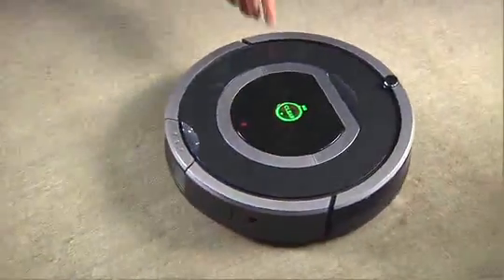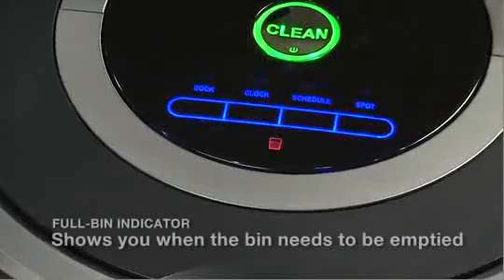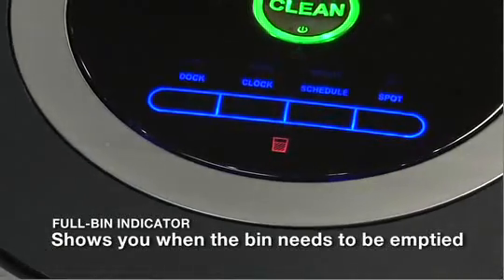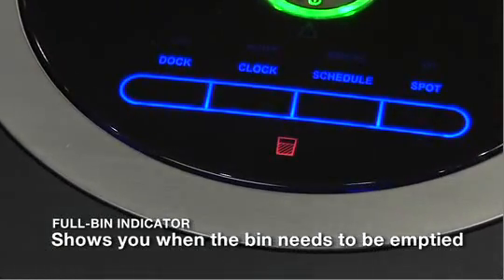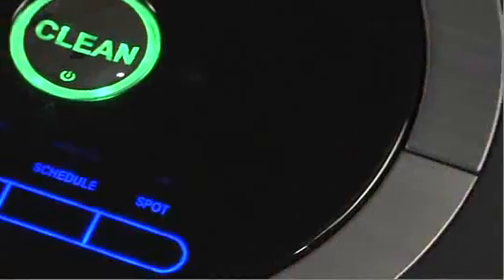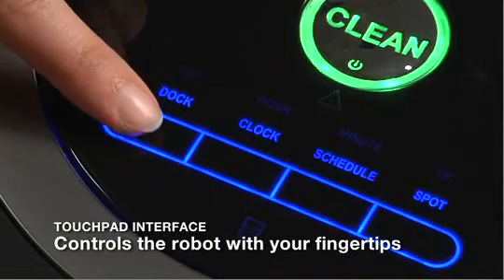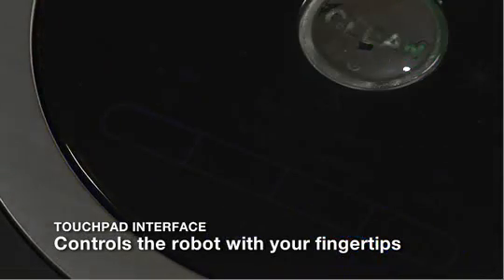With Roomba, there's never any guesswork. When the dustbin is full, the robot turns on an indicator light to let you know that it needs to be emptied. Roomba is so easy to use — the robot's intuitive touchpad interface eliminates mechanical buttons, letting you schedule and control the robot with just the touch of your fingertips.